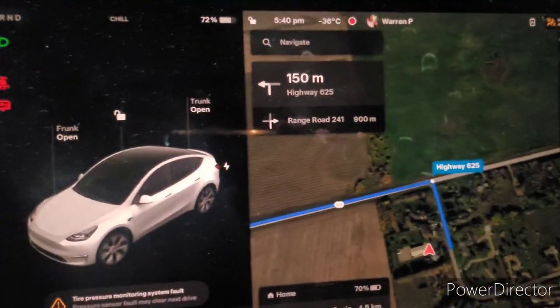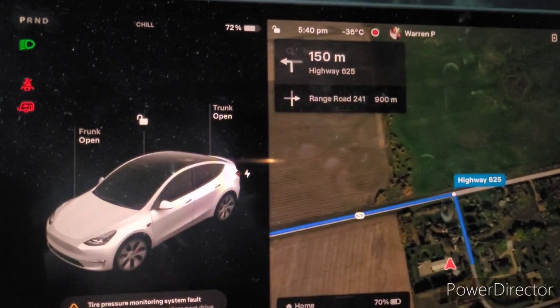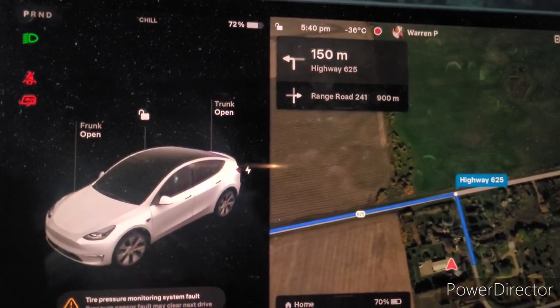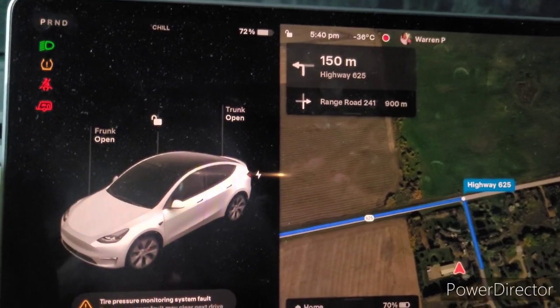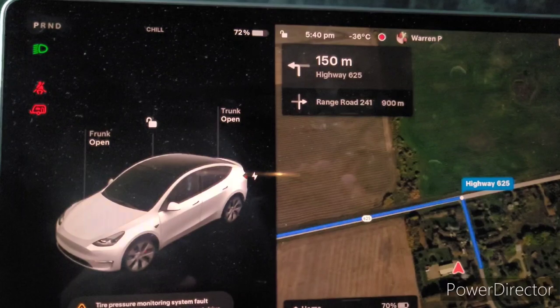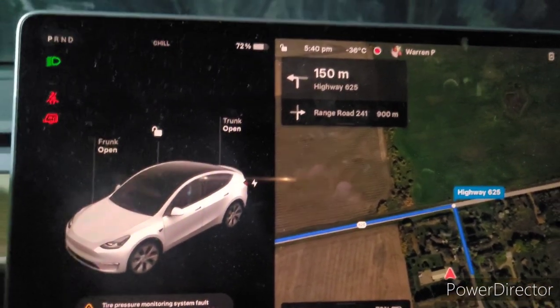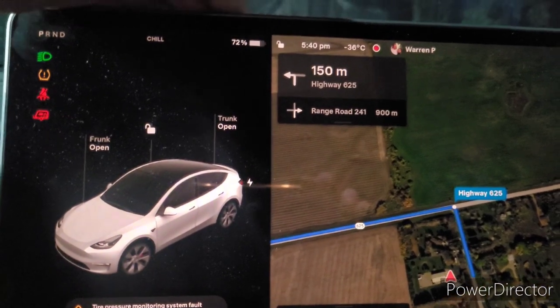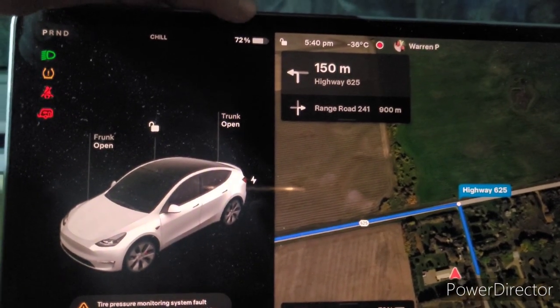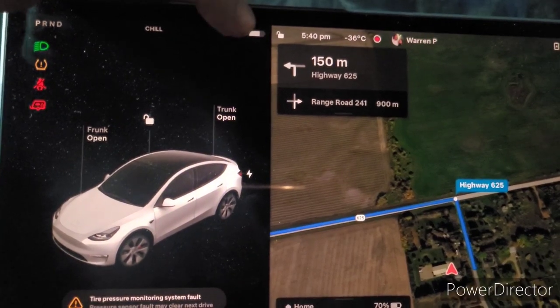Here I am at the shop picking up my trailer — just got it hooked up. You can see on the temperature gauge there, it's about minus 36 Celsius. And at minus 40 Celsius equals minus 40 Fahrenheit, so it's pretty close to minus 40 Fahrenheit out there as well. It took a little bit of juice to get here — I'm now at 72% and it says I've got 326 kilometers of range.